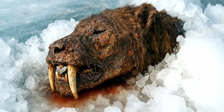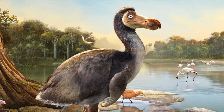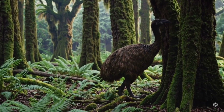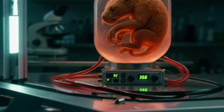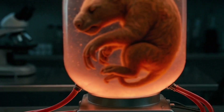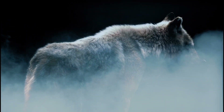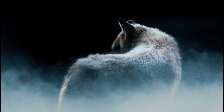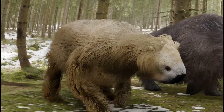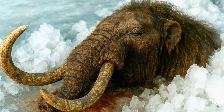These are just some names on the de-extinction list. Some scientists are even thinking about bringing back the pygmy mammoth, the aurochs, and the Irish elk. But what about you? Do you see this as groundbreaking science, or are we just playing God in a lab coat? Are we fixing past mistakes, or just pouring billions into genetic nostalgia?